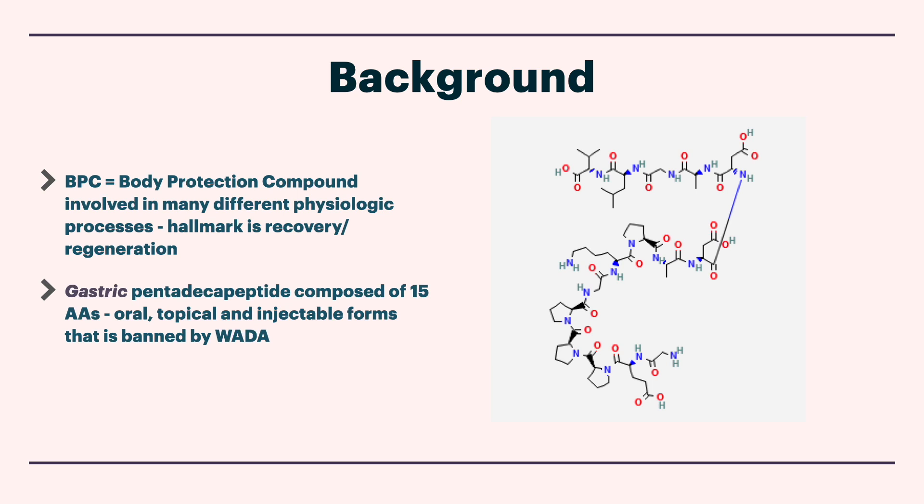Quick review. BPC stands for Body Protection Compound. It's involved in many different physiologic processes, and its hallmark is recovery and regeneration. It's a gastric pentadecapeptide — found in stable gastric juices — composed of 15 amino acids. There are oral, topical, and injectable forms. Pretty interestingly, although it is experimental and not approved in humans, it's banned by WADA, the World Anti-Doping Agency.